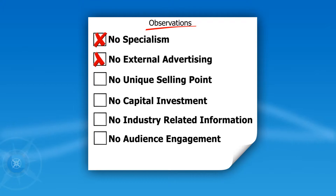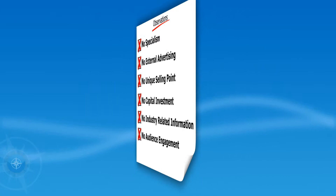Often the most successful ideas are the simple ones. Our ethos is just this: take these observations, see the problems around them, and create solutions.